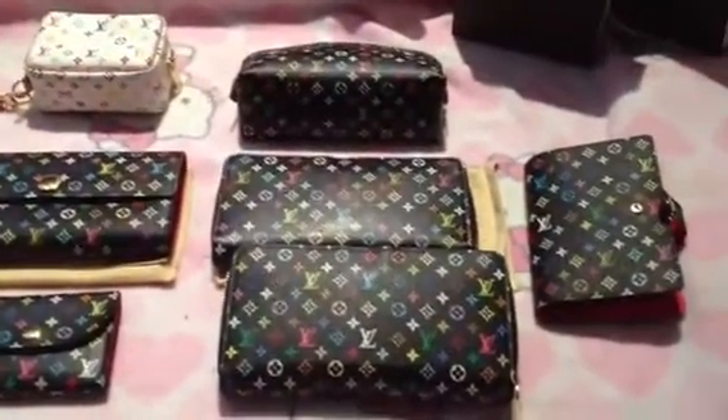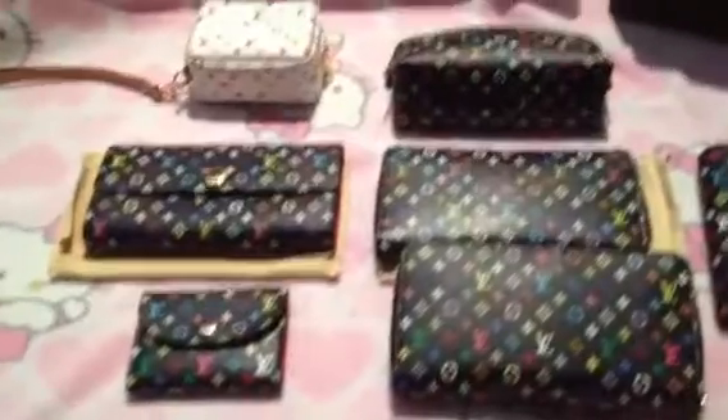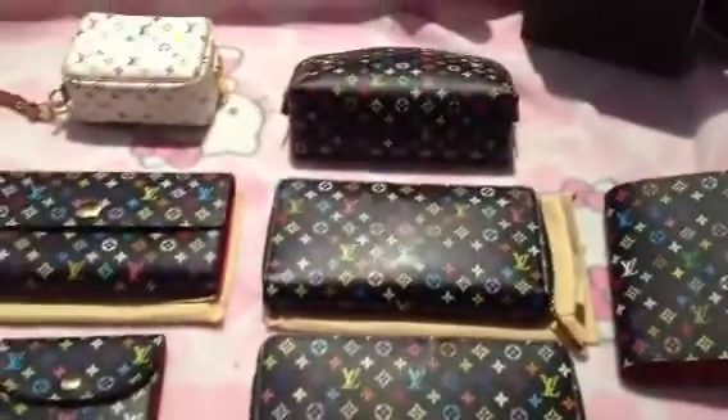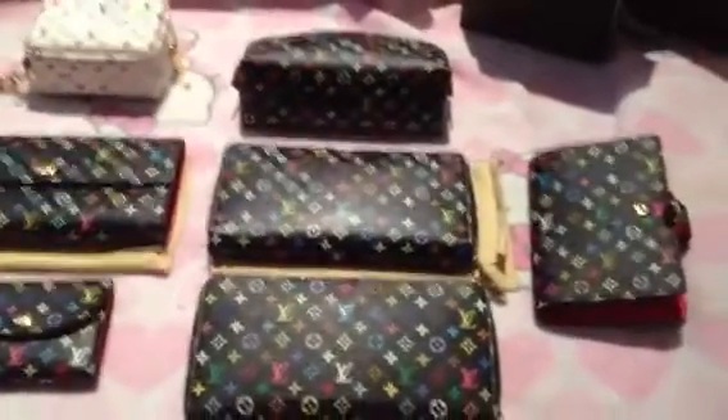That is my multicolor accessories collection. I just want to thank everyone for watching — have a wonderful day, and thank you for watching. Bye!